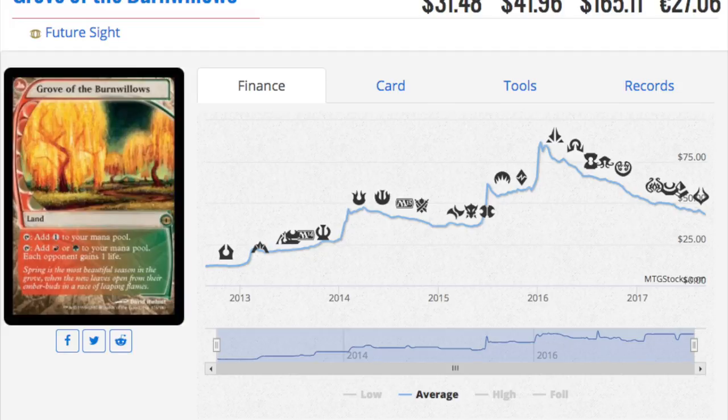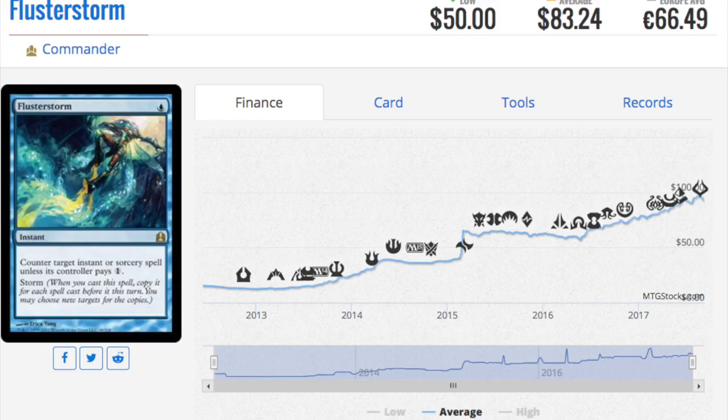They did a smart thing by stocking the rare slots with value. When you look at the rares versus mythics, some rares actually cost way more than the mythics. You'd much rather open a Grove of the Burnwillows than an Archangel or Avacyn, and you have a higher chance of getting those rares.